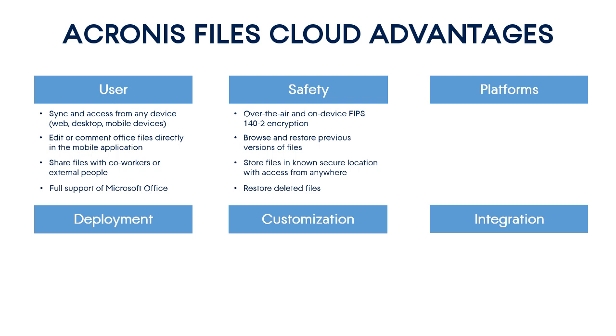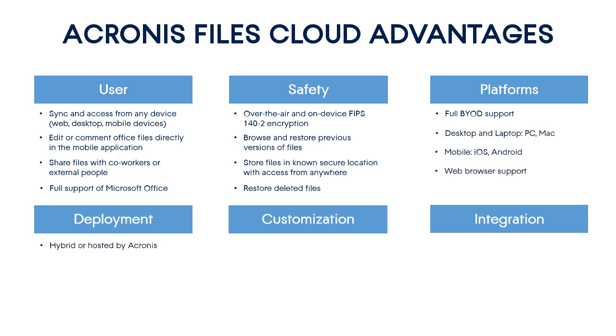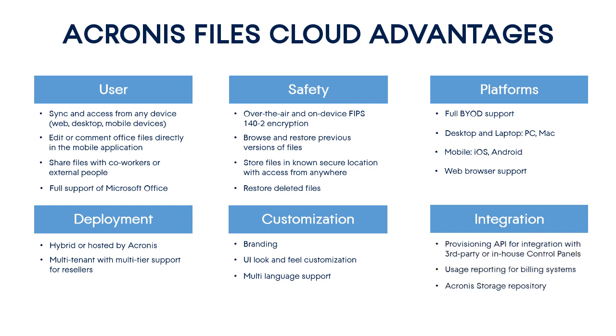Seventh, Acronis Files Cloud allows you to restore deleted files or completely delete them. Eighth, Acronis Files Cloud fully supports the BYOD policy. Ninth, you can choose a hosting model that is most convenient for you — that is, Acronis-hosted, service provider-hosted, or a hybrid hosting model. Tenth, Acronis Files Cloud has a multi-tier, multi-tenant architecture that addresses the business needs of large service providers with numerous second- and third-level business partners. Eleventh, Acronis Files Cloud can be easily rebranded and customized according to the business needs of specific customers. Finally, Acronis Files Cloud can be easily integrated with almost any PSA and RMM tools used by service providers.